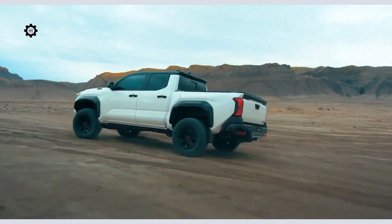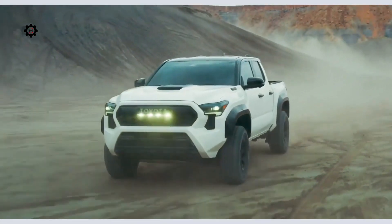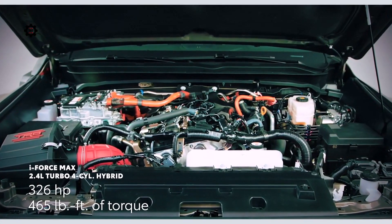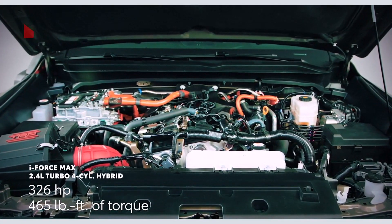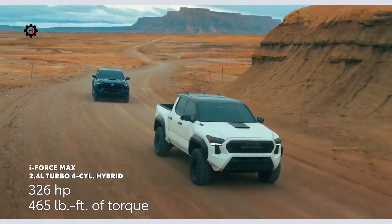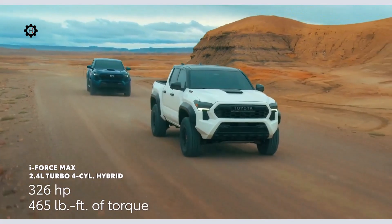Based on the turbocharged 2.4-liter four-cylinder and coupled with an electric motor, this new i-Force Max hybrid system produces 326 horsepower and an incredible 465 pound-feet of torque — nearly double that of the outgoing engine.